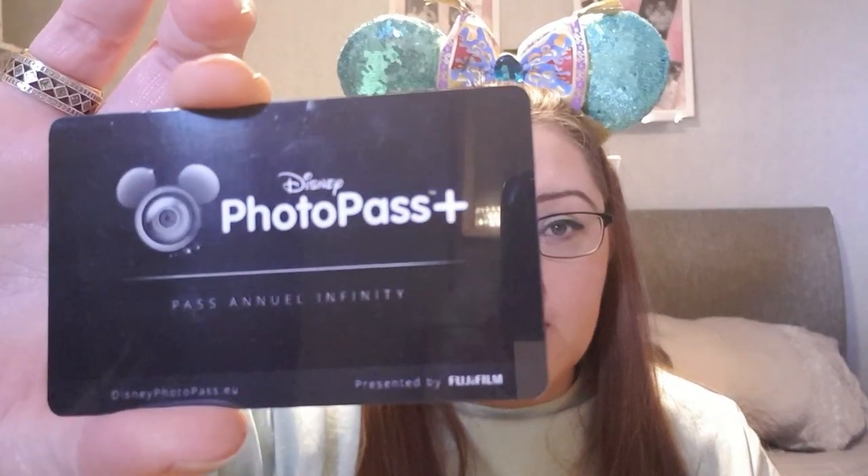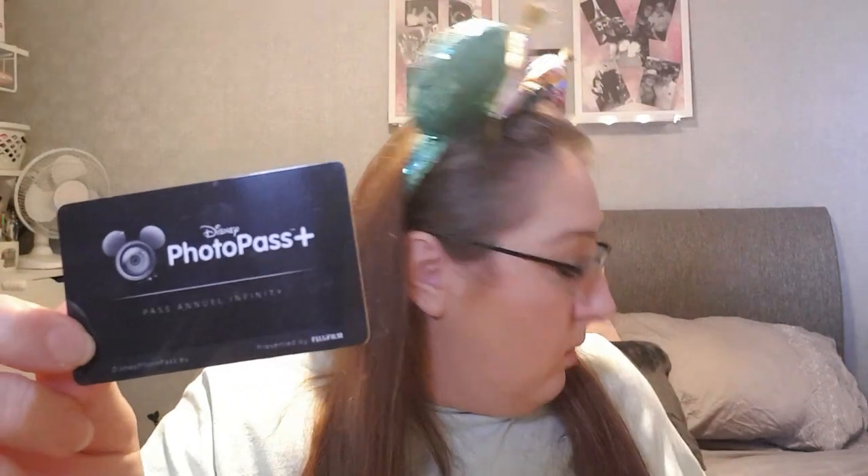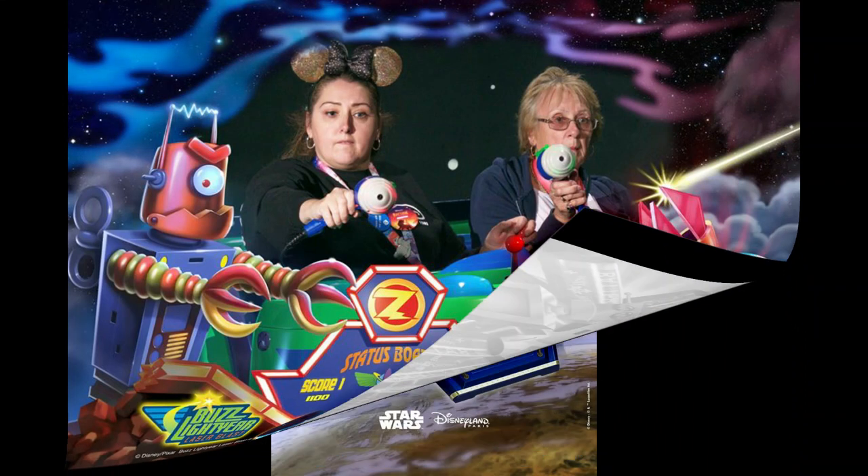Another thing about the infinity pass is that the Disney Photo Pass Plus is included. This wasn't explained to me well when I first got my pass and I only picked it up on my second trip. Go to the exit of Buzz Lightyear — there's a photo pass queue there. Ask the cast member to give you your photo pass plus. They'll take your infinity pass, put your details in, and give you your photo pass. Every time you get off a ride you scan it and can download your ride pictures from an online photo pass service.